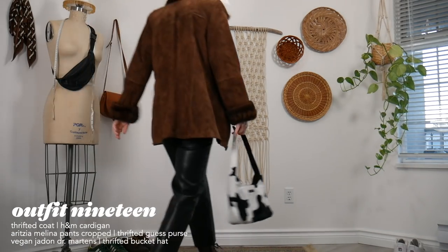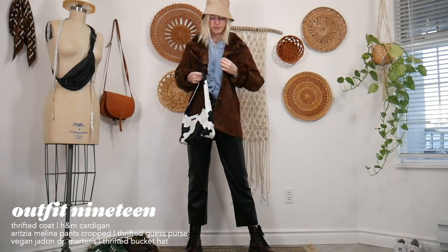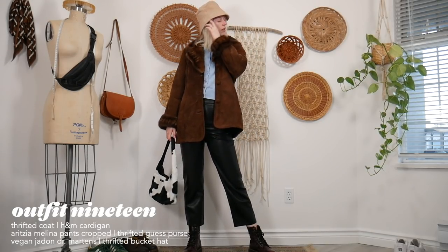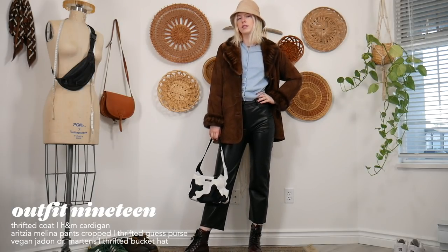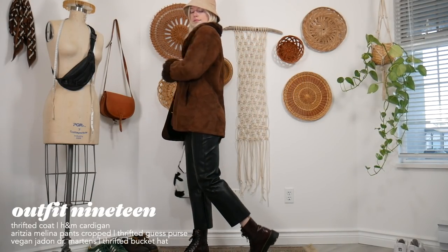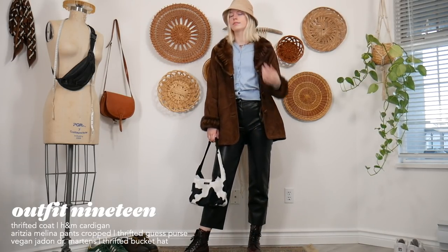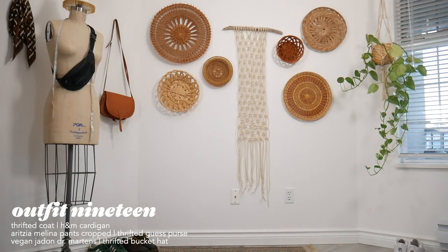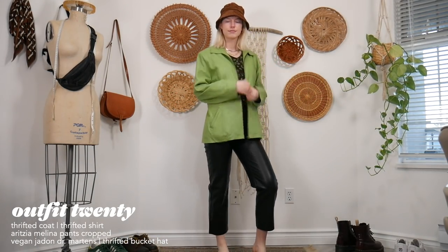For this outfit I made the same look again but paired it with a winter coat to show another option for people who live somewhere really cold. I just paired it with my warm fuzzy jacket to show that the outfit works with multiple jackets — you can mix and match. If you're somewhere cold you might want to swap the bucket hat for a toque.